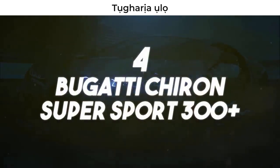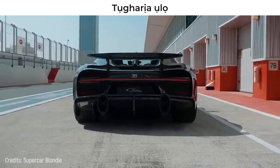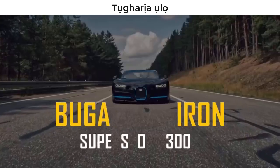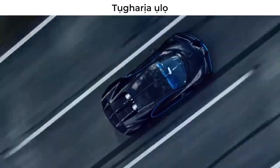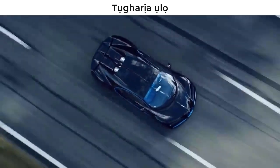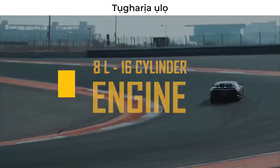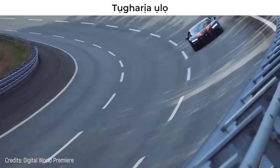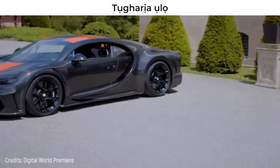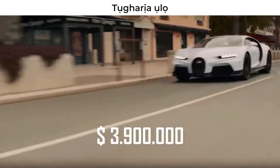Number 4 – Bugatti Chiron Supersport 300 Plus. The French Bugatti wasn't going to feel satisfied with only one number on this top 10. That's why it built the Chiron Supersport 300 Plus which, as its name implies, can reach a speed of over 300 miles per hour – specifically 304 miles per hour, recorded on the Volkswagen test track. It has a 16-cylinder, 8-liter engine with 1,578 horsepower. This exclusive model keeps the elegant orange and black design of its predecessors, and only 30 units have been built, bringing its price to $3.9 million.